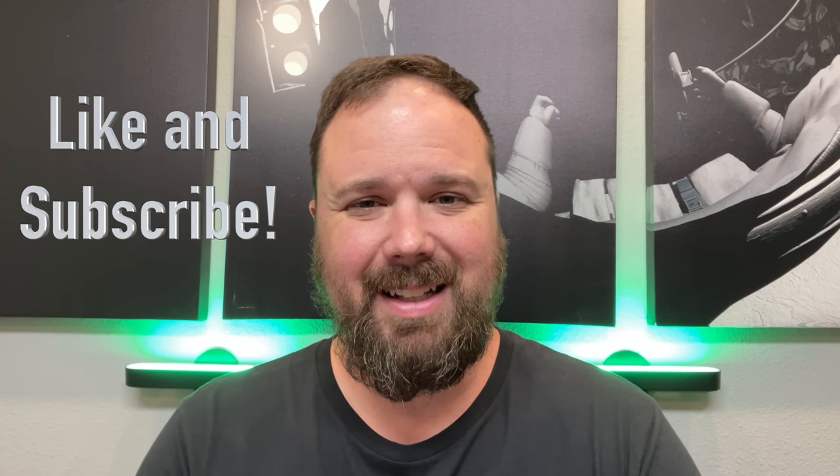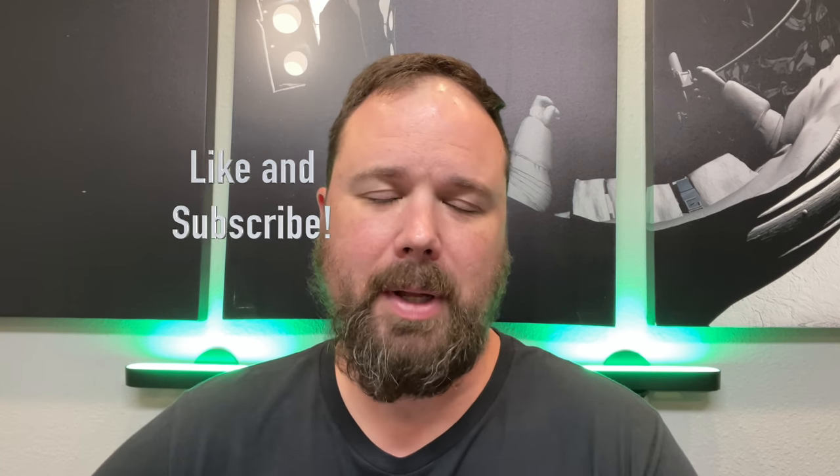Before we get into that, if this is your first time stopping by the channel, thank you for being here. If you enjoyed the video, please hit the like and subscribe button and the little notification bell if you want updates when new videos come out. Let's talk about this problem.